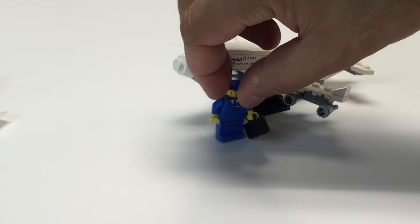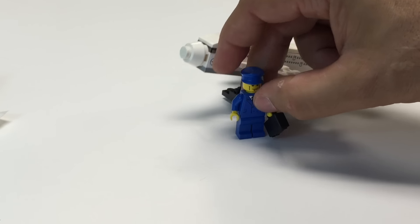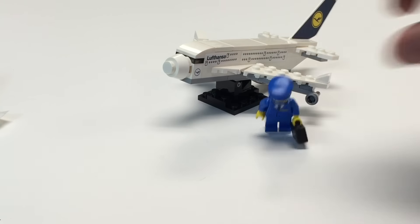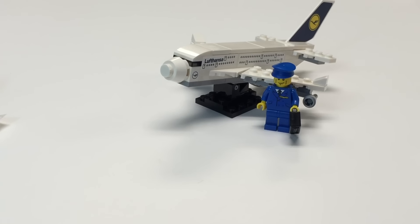It's not really minifigure scale though it comes with a minifigure. He can't really fly this plane. He's sitting there going, 'How am I going to fly this plane?' It's like a kiddie plane. I can't get in there. What do you want me to do?